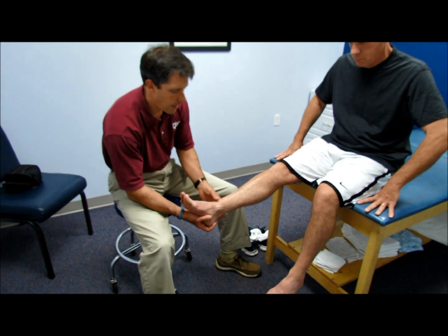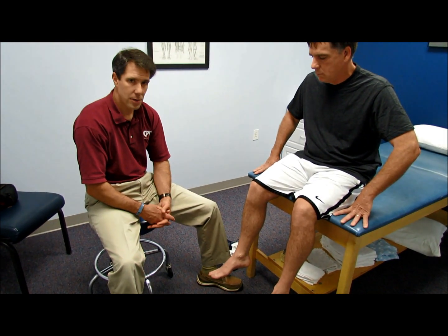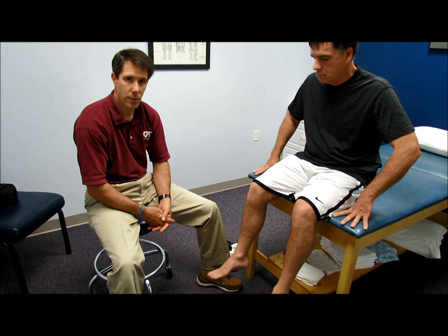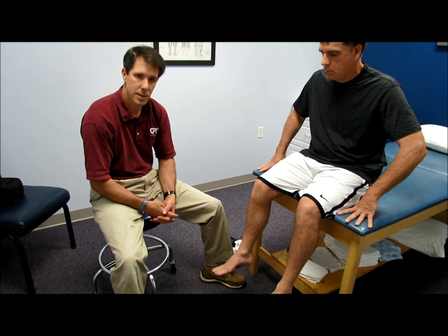So what we're going to do now is take him out for a walk, probably about a half mile or so, and see if we can reproduce his symptoms. We'll come back to this video and show you what he looks like afterwards.